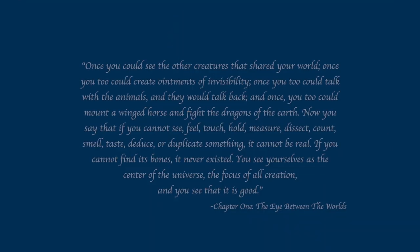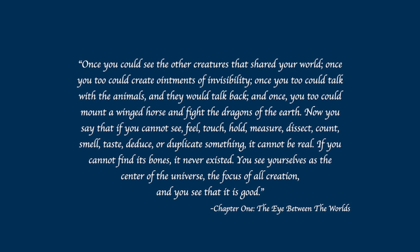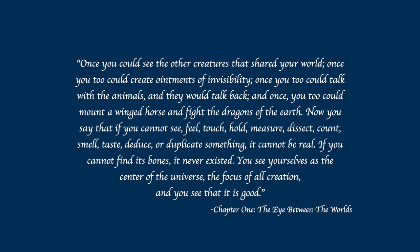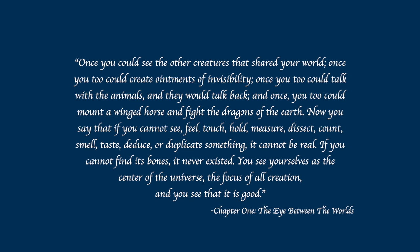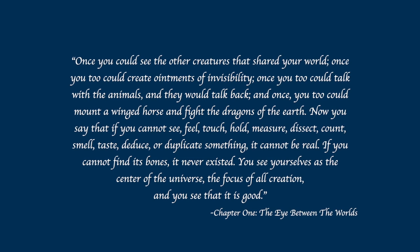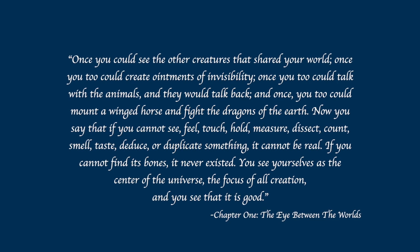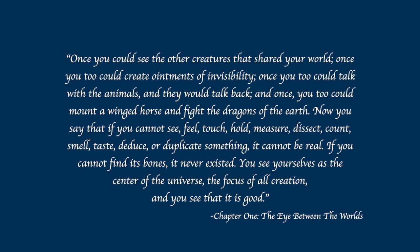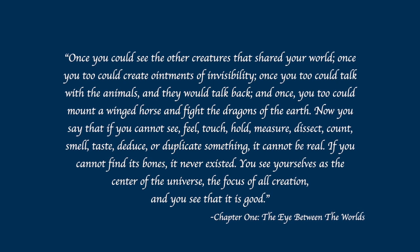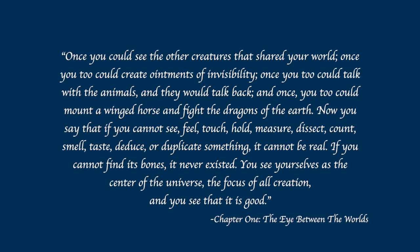'Once you could see the other creatures that shared your world, once you too could create ointments of invisibility, once you too could talk with the animals and they would talk back. And once, you too could mount a winged horse and fight the dragons of the earth. Now you say that if you cannot see, feel, touch, hold, measure, dissect, count, smell, taste, deduce, or duplicate something, it cannot be real.' Okay, I didn't come to a video game hint book to be ego-shamed. So basically, our world — the real world — is the original reality, and once magical creatures lived here too.